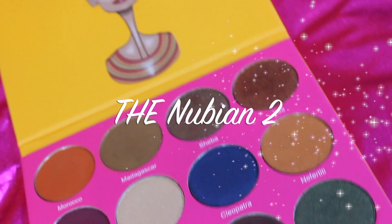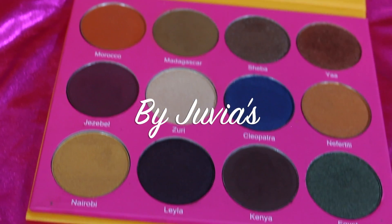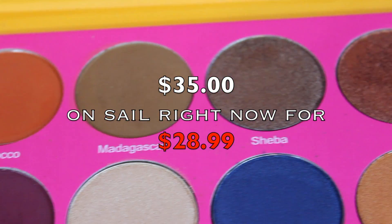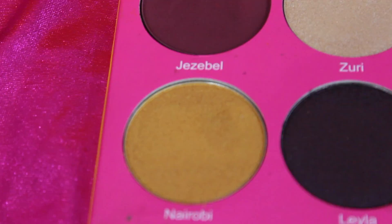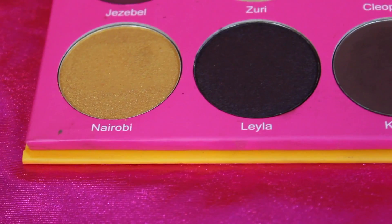Hi guys, welcome back to my channel. If you're new, thanks for watching and clicking this video. Today I'm going to be swatching this eyeshadow palette. This is going to be a new series on my channel where I will swatch them on my eyes so you guys can see what the eyeshadows look like on the eyes, if you're interested in purchasing the eyeshadow palette. I hope you guys enjoy, thanks for watching.